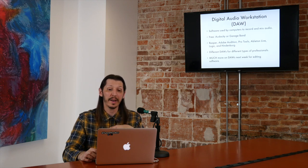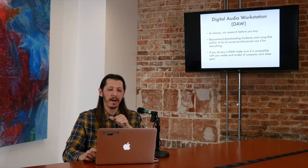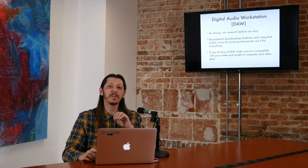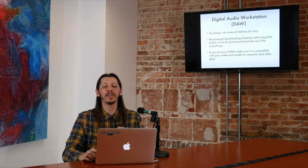I just wanted to make you aware of DAWs now so you can start researching. I recommend downloading Audacity — there are a lot of current professionals in the podcast industry that run their entire business using free software like Audacity. It's going to give you more than you need for right now. One note: if you do buy a DAW, make sure it's compatible with the computer you have. Audio software is the same as any software — it has to be compatible. The last thing you want is to buy a DAW and find out it's not compatible with your OS.